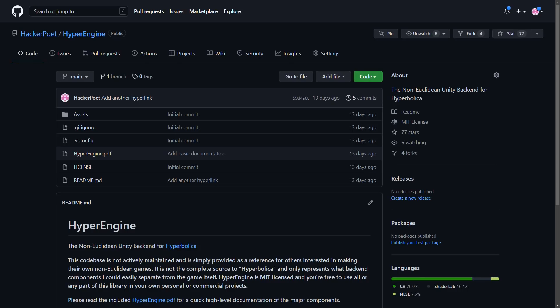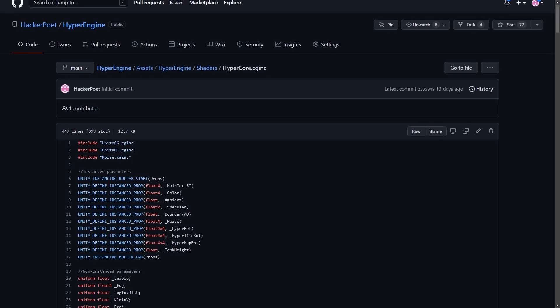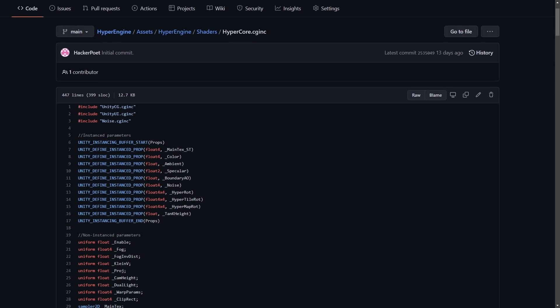The next piece of news is that the source code for HyperEngine, which is the Unity backend that Hyperbolica was written on top of, is available on my GitHub. So if you're interested in using it for your own non-Euclidean games or research, it's entirely free and MIT licensed.